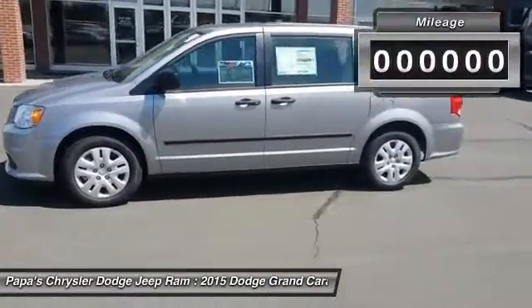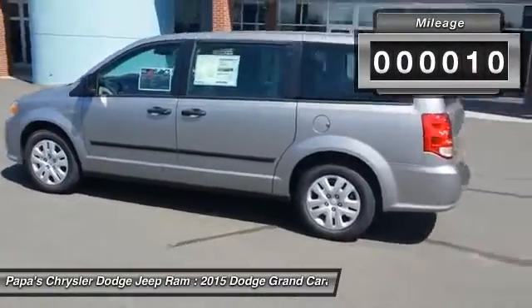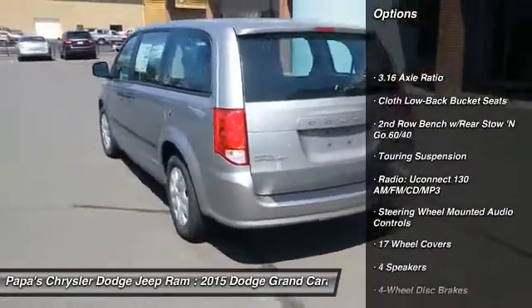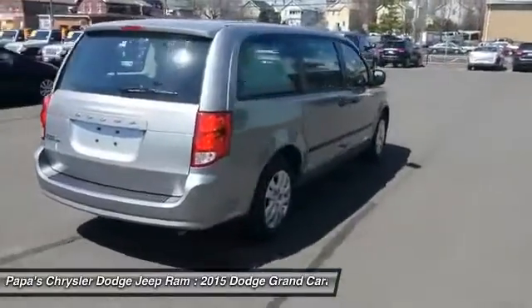This vehicle has less than 100 miles. Here are some of this vehicle's great options: traction control, dual airbags, power steering, front air conditioning, four-wheel disc brakes, and electronic stability control.